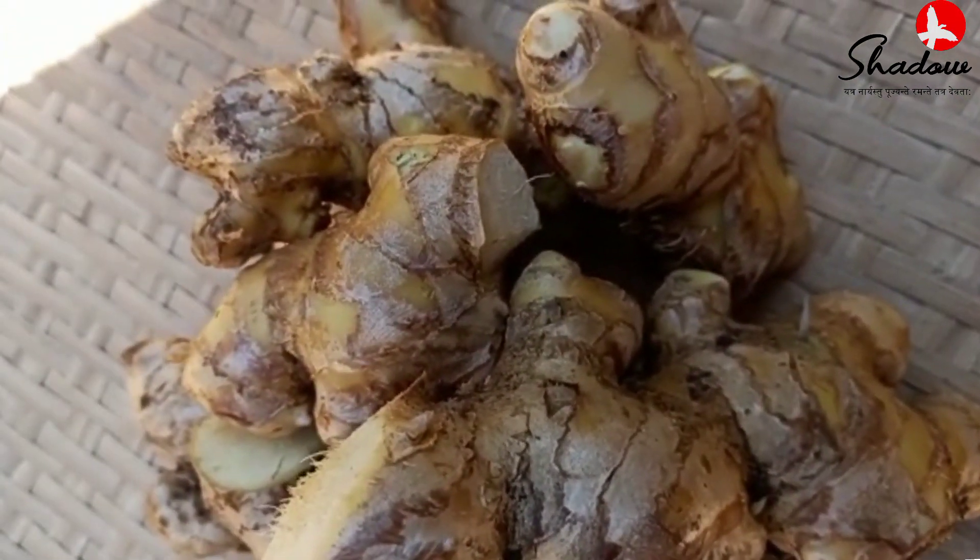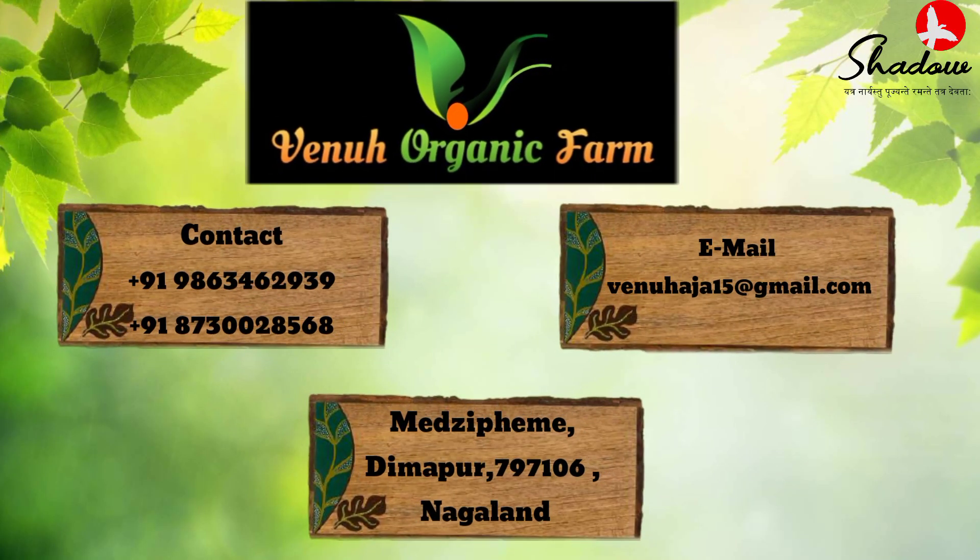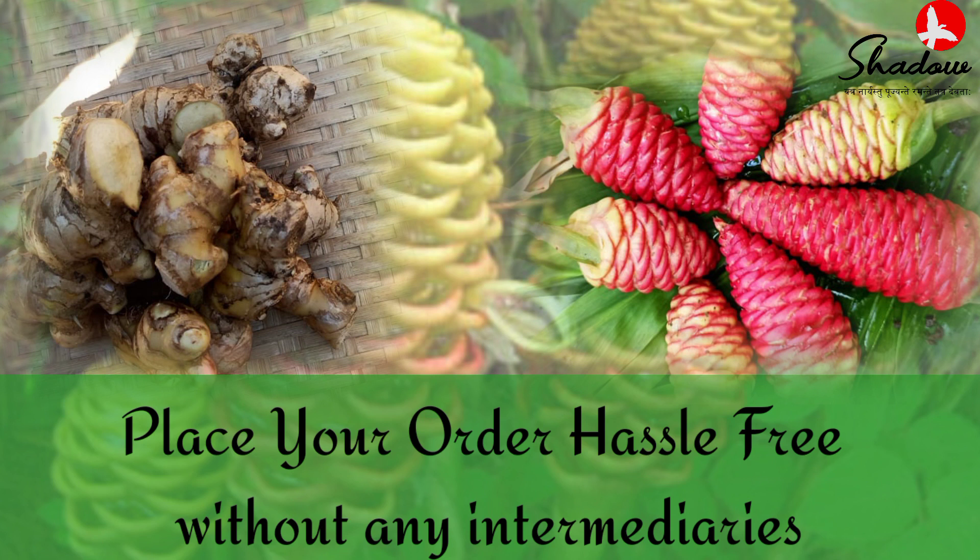Hope you like this. Place your order hassle-free without any intermediaries.